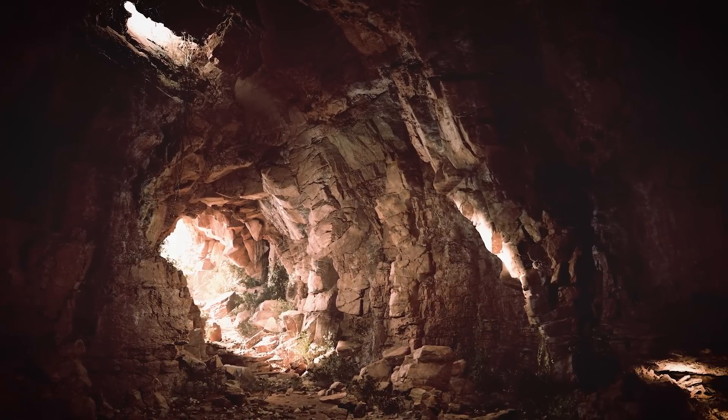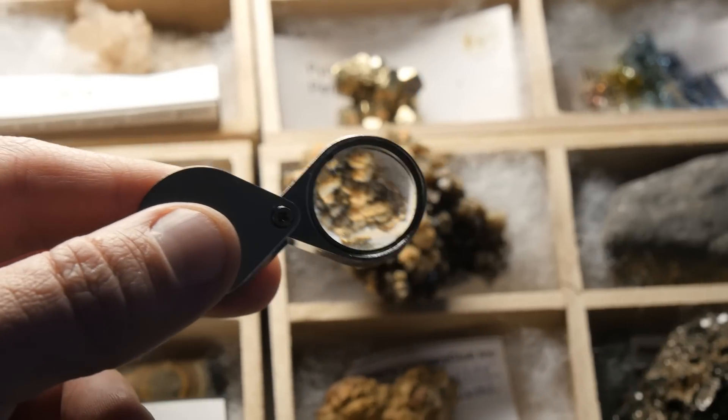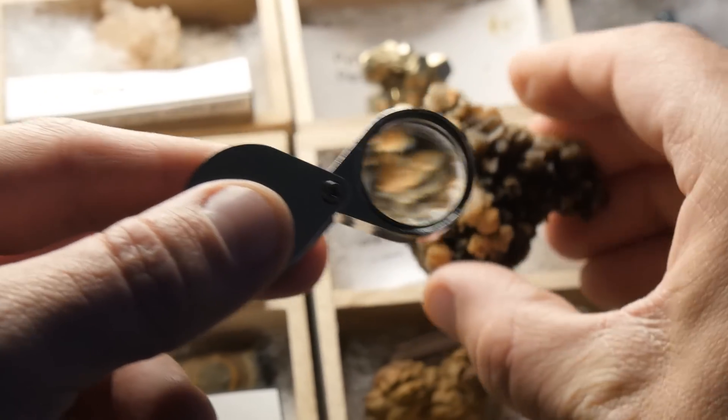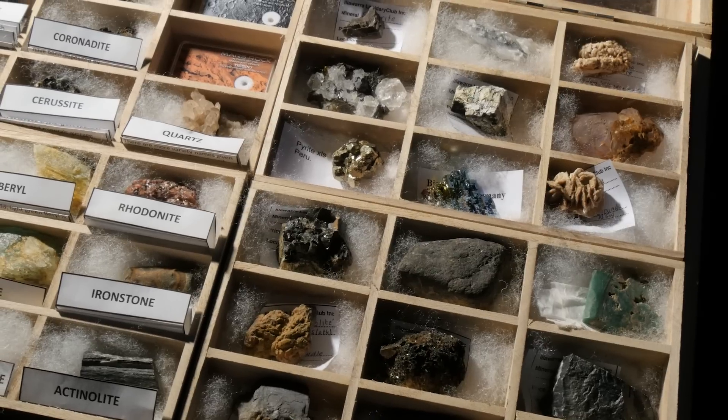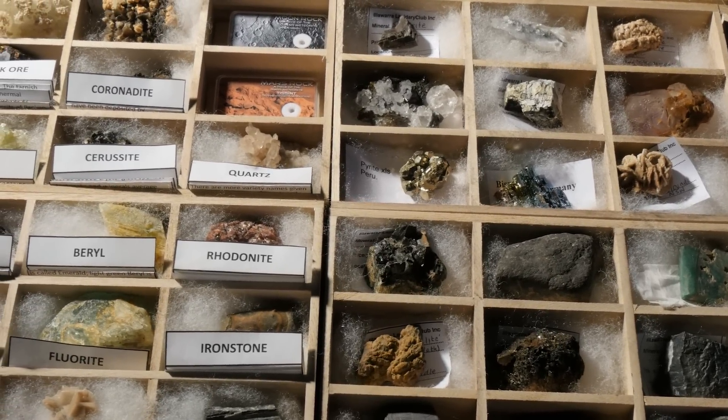The rock may seem hard, but tiny holes allow water to seep in. That water contains minerals, which collect in the hollows and form crystals. If the geode is undisturbed and water continues to seep in, the crystals will continue to grow larger and larger.